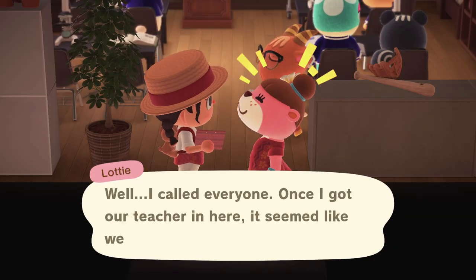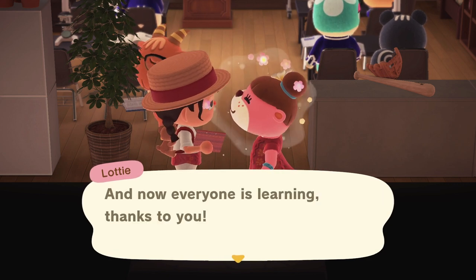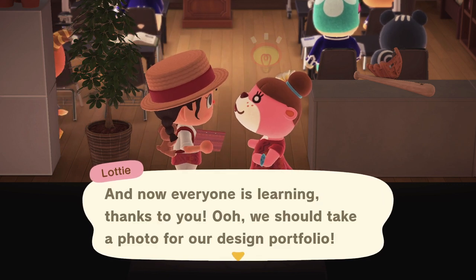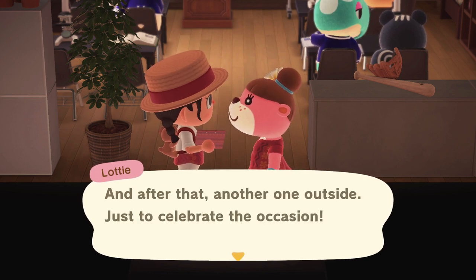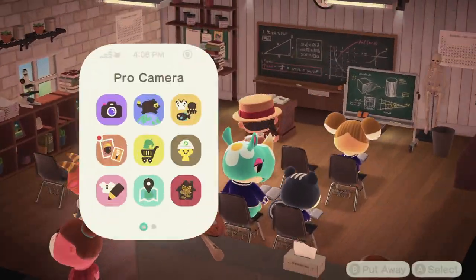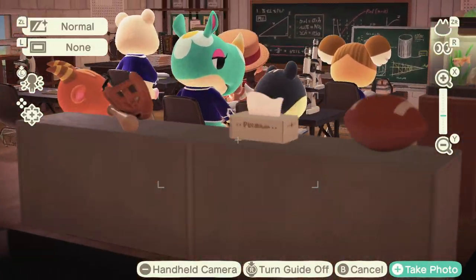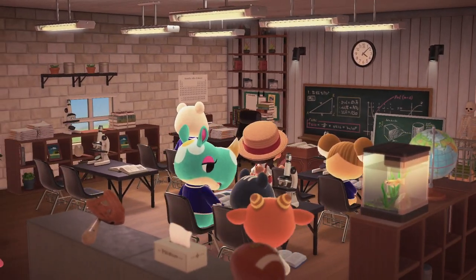Once I got our teacher in here, it seemed like we needed some students too, and now everyone is learning thanks to you! We should take a photo for our design portfolio, and after that another one outside just to celebrate the occasion. Oh my gosh, look at them all studying — how adorable!